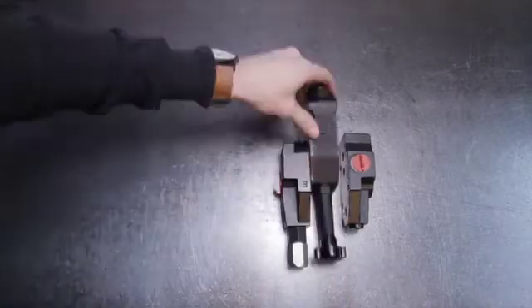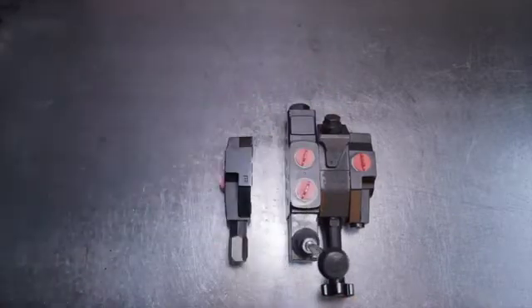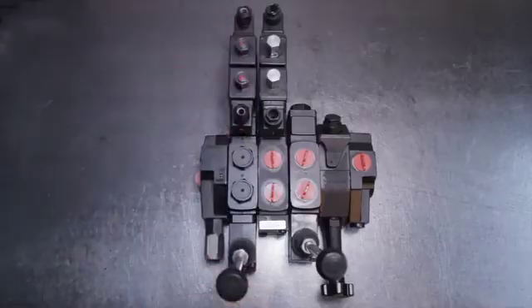Available in manual, spring or detent centering, solenoid, double, single or motor spool — the choice is endless within a very compact design.